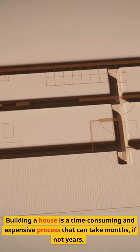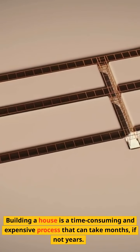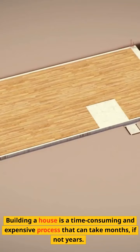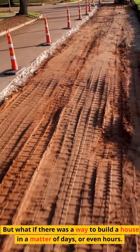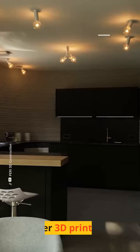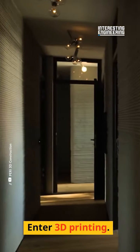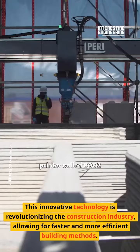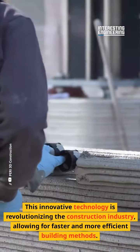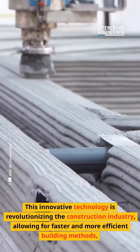Building a house is a time-consuming and expensive process that can take months, if not years. But what if there was a way to build a house in a matter of days, or even hours? Enter 3D printing. This innovative technology is revolutionizing the construction industry, allowing for faster and more efficient building methods.